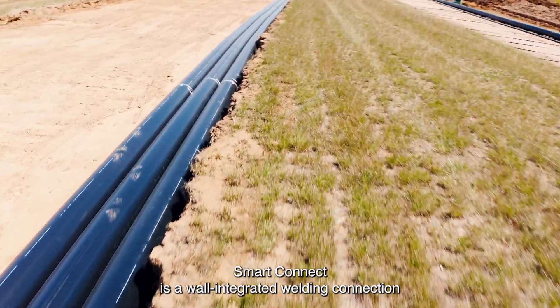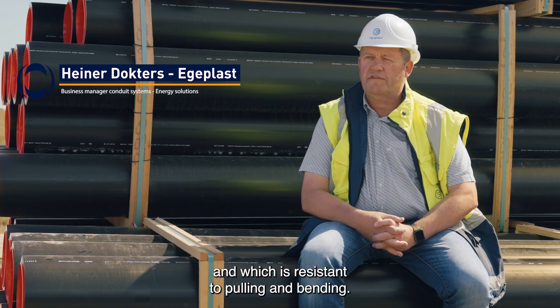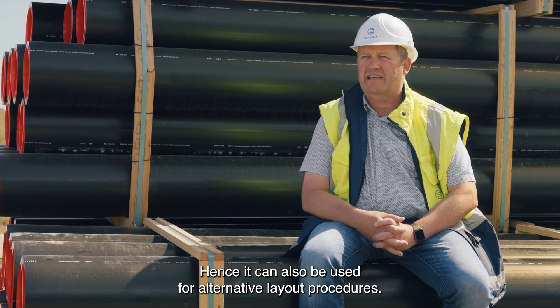The SmartConnect is an electrofusion pipe connection which is very easy to mount and fast to install. Therefore, it can be used for alternative supply processes.